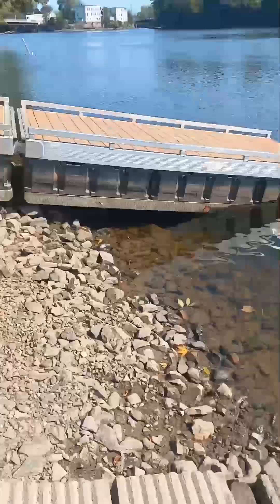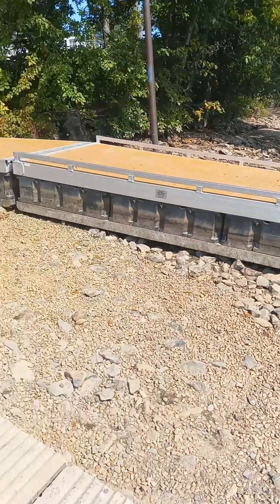Everybody, welcome back to the channel! Today we're gonna do something a little different. We are gonna go to a place called Saco River Rotary Park. The river is really, really low today — we're gonna go check it out, see if we see any kind of treasures, I guess you could say. So stick around and we'll go see what we can find.